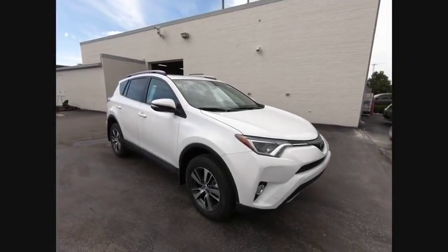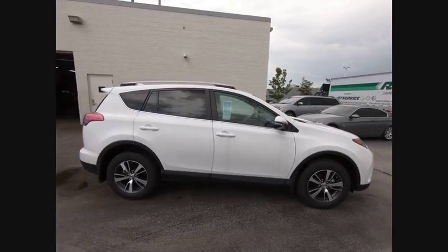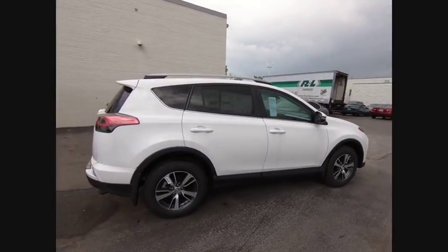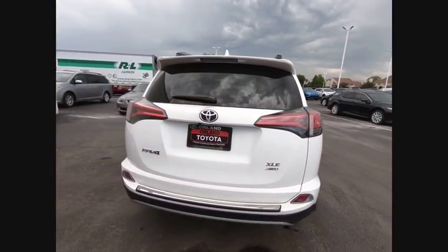The 2018 RAV4. The RAV4 is one of the most fuel-efficient SUVs in its class. Versatile and efficient, RAV4 mixes the comfort and drivability of a sedan with the benefits of an SUV.